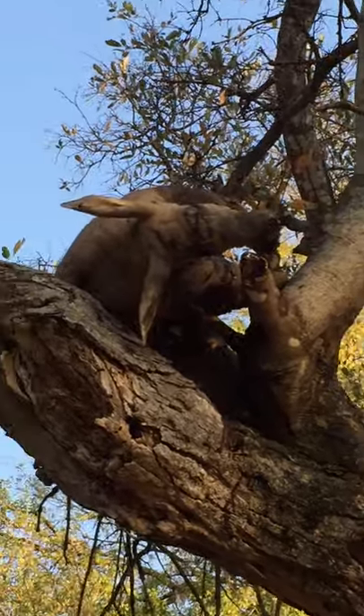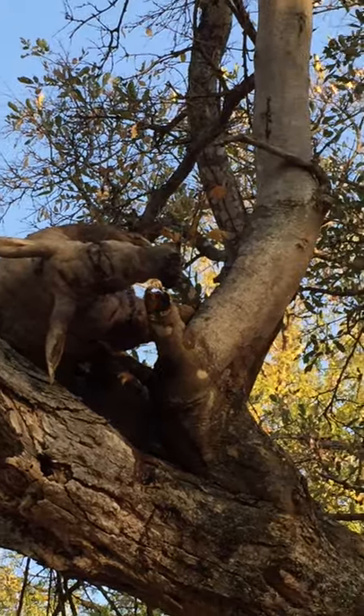Bad luck for this animal — the leopard did see it, killed it, and dragged it into this tree.